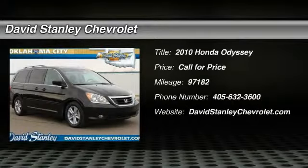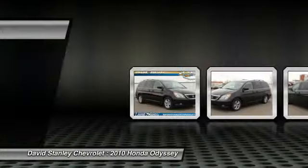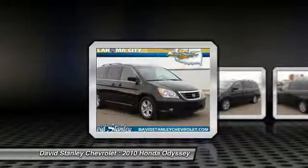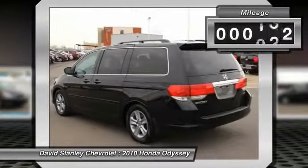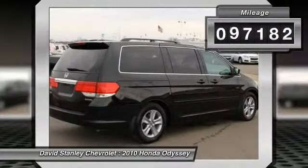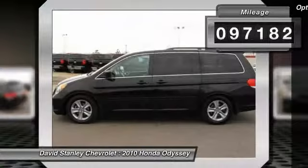The 2010 Odyssey. The Honda Odyssey is a showcase of distinguished style, captivating technology, and advanced safety features — a must for all families. This vehicle has less than 100,000 miles. Here are some of this vehicle's great options.